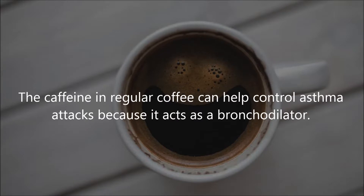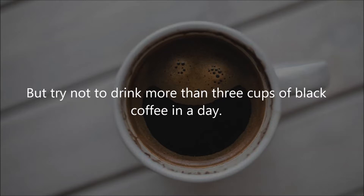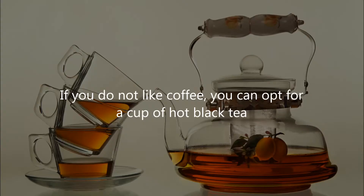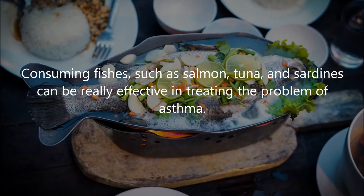Nine: Coffee. The caffeine in regular coffee can help control asthma attacks because it acts as a bronchodilator. Hot coffee helps relax and clear the airways to help you breathe easier, but try not to drink more than three cups of black coffee in a day. If you do not like coffee, you can opt for a cup of hot black tea. Do not use caffeine as a regular treatment, though.